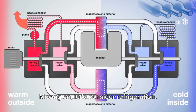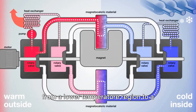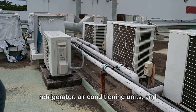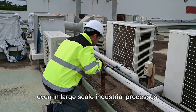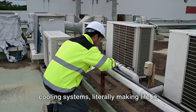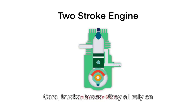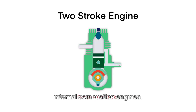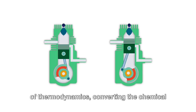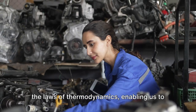Moving on, let's consider refrigeration — a practical application of thermodynamics where heat is transferred from a lower-temperature region to a higher-temperature one, applied in home refrigerators, air conditioning units, and large-scale industrial processes. Let's also shift focus to the automobile industry: cars, trucks, and buses all rely on internal combustion engines that function on the principles of thermodynamics, converting the chemical energy in fuel into mechanical energy, enabling us to travel from point A to point B.